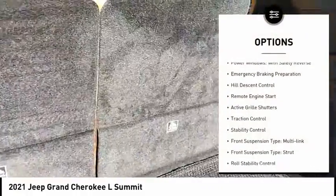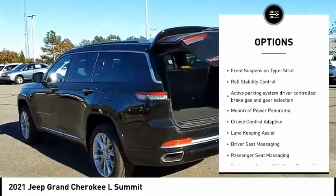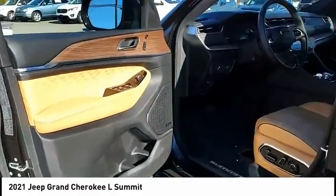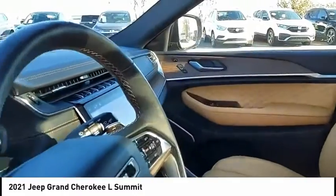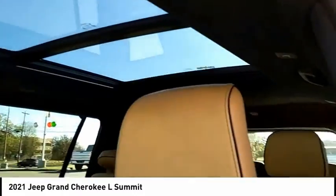Here are some of this vehicle's great options: power windows with safety reverse, emergency braking preparation, hill descent control, remote engine start, active grille shutters, traction control, stability control, multi-link front suspension, strut front suspension, and roll stability control. Come take a test drive today.